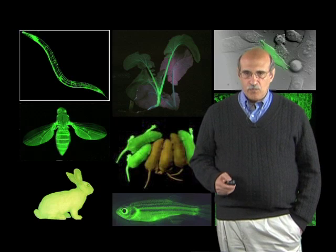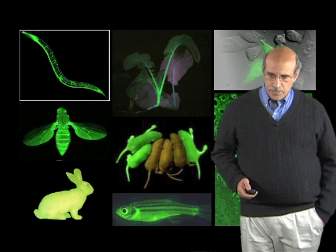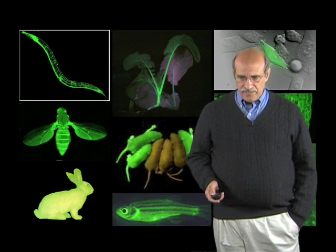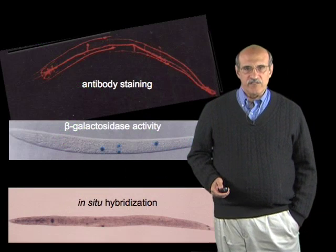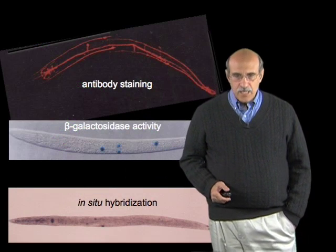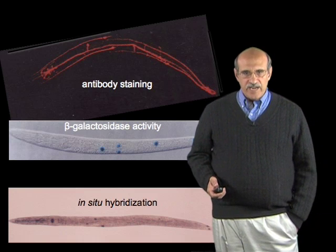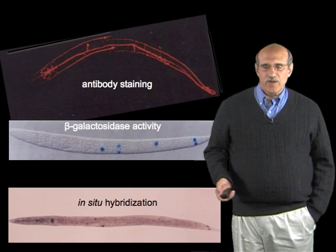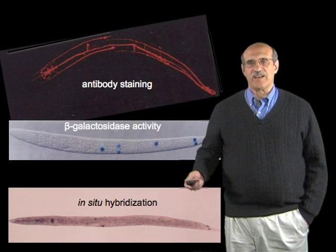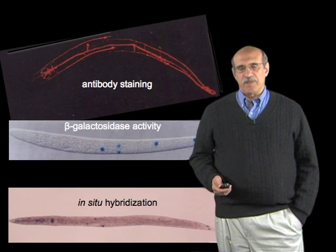Particularly, we wanted to know which of our cells — were they in the touch sensing cells? At this time, there were several methods that could and did help us to answer these questions. These included antibody staining, markers such as beta-galactosidase, and in-situ hybridization. All of these could answer the question: what cells activated what particular gene?